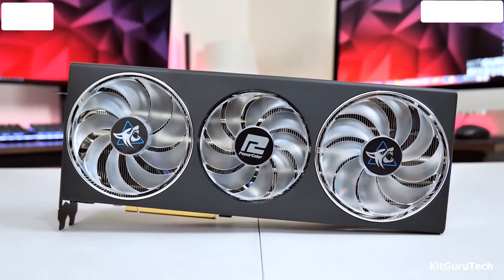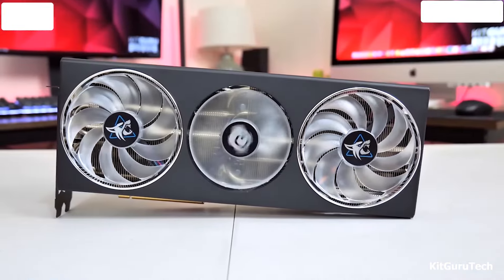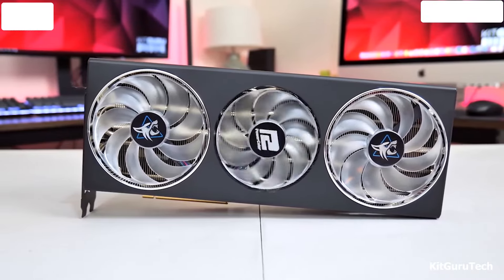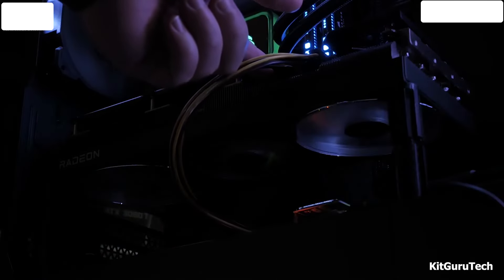Why you will purchase it? If you prioritize high frame rates at 1080p or 1440p and have a tighter budget, the PowerColor Red Devil RX 7800 XT punches above its weight class in terms of value.